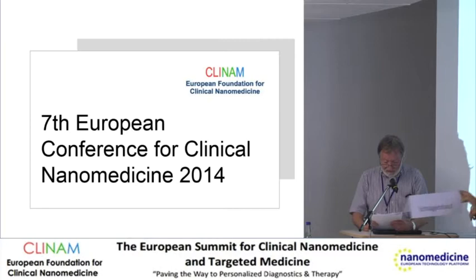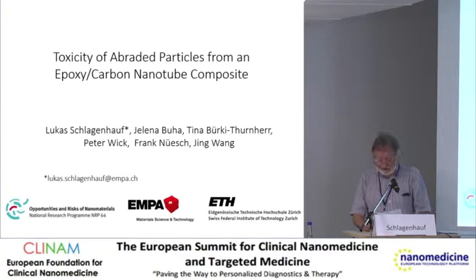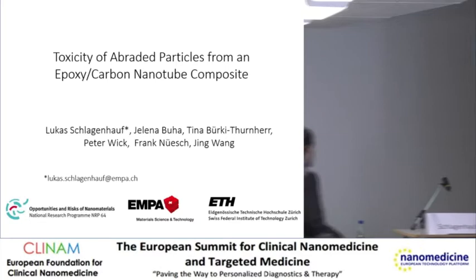We continue with the presentation of Lukas Schlagenhauf, who is a PhD student with Jing Wang at the lab for functional polymers at EMPA. He's going to talk about toxic effects due to abrasion of nanoparticles called nanotubes in epoxy. I'm curious to hear what you say.